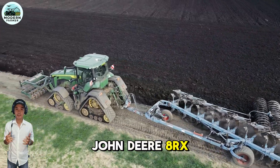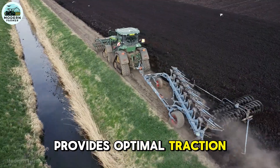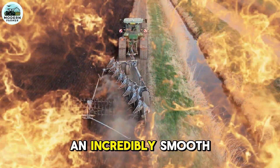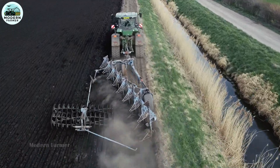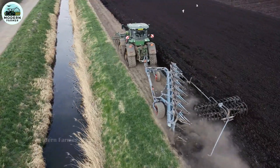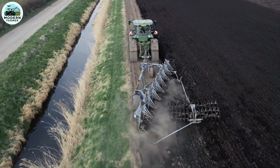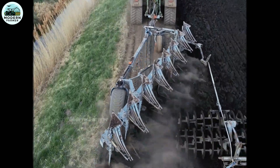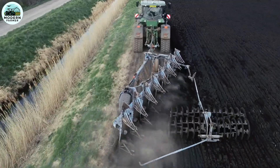John Deere 8RX — the ultimate chain tractor that not only provides optimal traction on any terrain but also ensures an incredibly smooth driving experience. Even on short turns or when moving through steep grades, the 8RX exhibits outstanding stability, giving the operator absolute confidence. With its wide operating range and excellent handling, this machine truly sets new standards in the chain tractor segment.